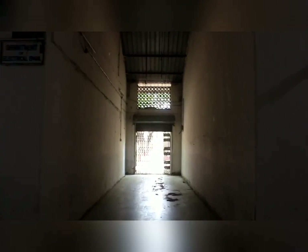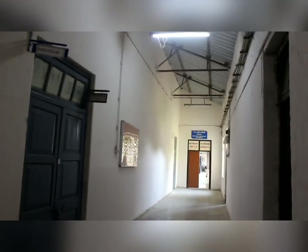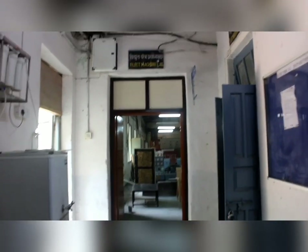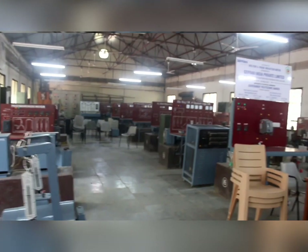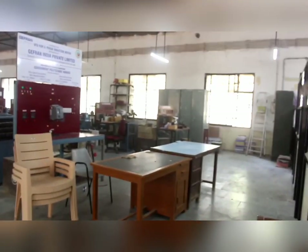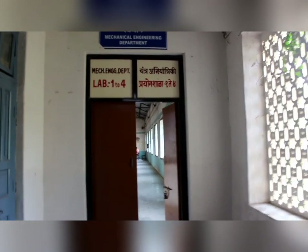Now let us move forward to see the Mechanical and Electrical Department labs. They are very well maintained and are opposite to each other. This huge lab is of the Electrical Department — you can see the number of machines present here. Now it's time to visit the Mechanical labs.